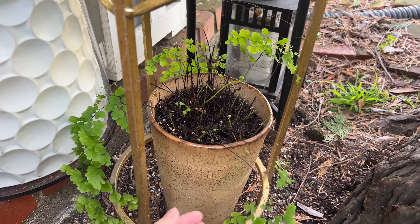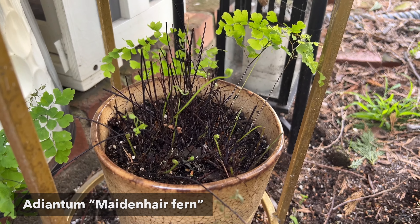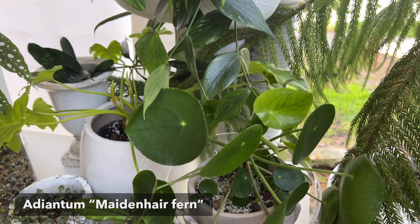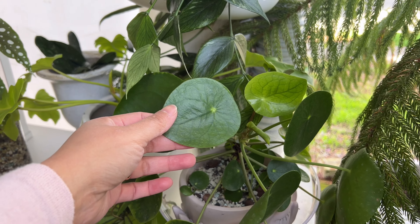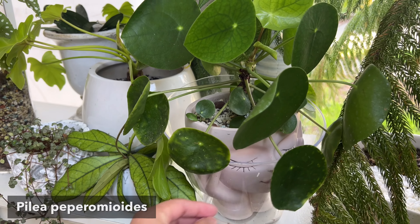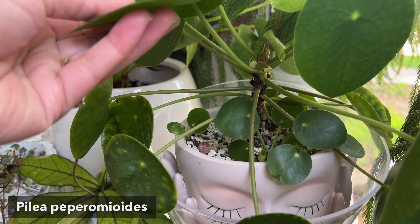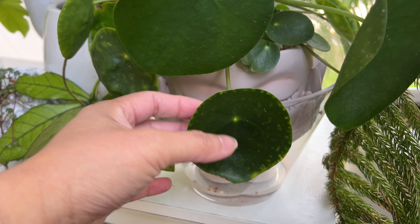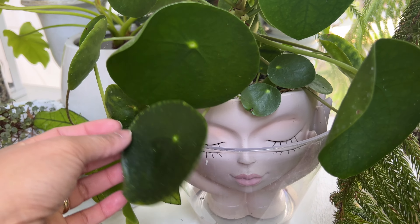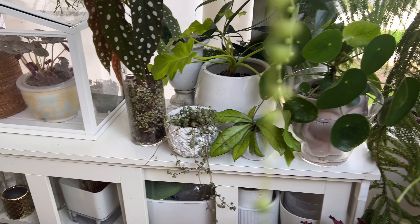And then down here is my poor maidenhair fern that I forgot to tell my husband to water while I went back home to the Philippines, but it's coming back. This is Marge, my Pilea Piperoides, and I named her Marge because I wanted to grow the long and tall hair just like Marge Simpson. I think this is the perfect plant for this pot as well, so hopefully it'll get there someday.